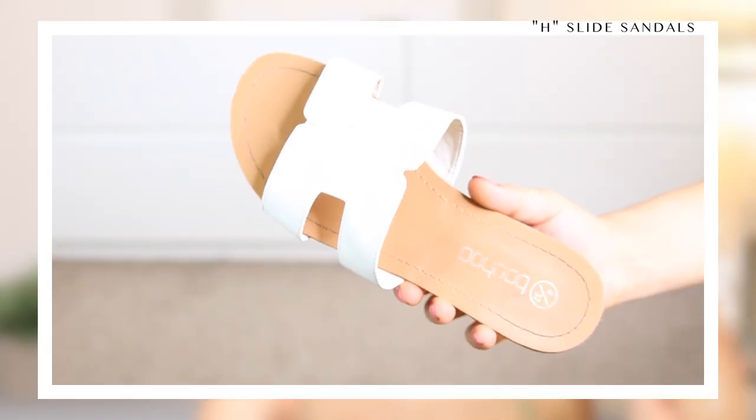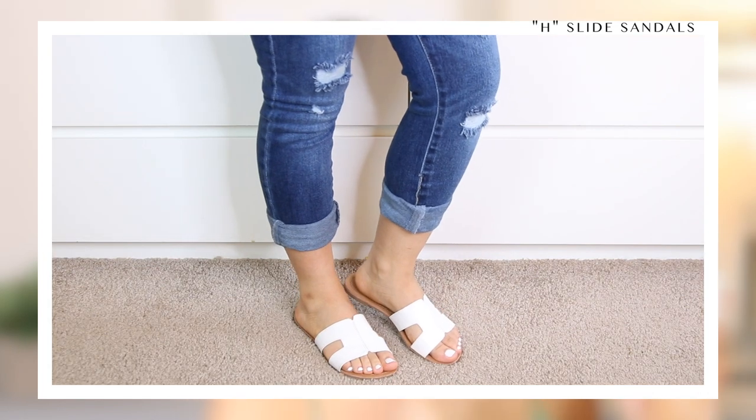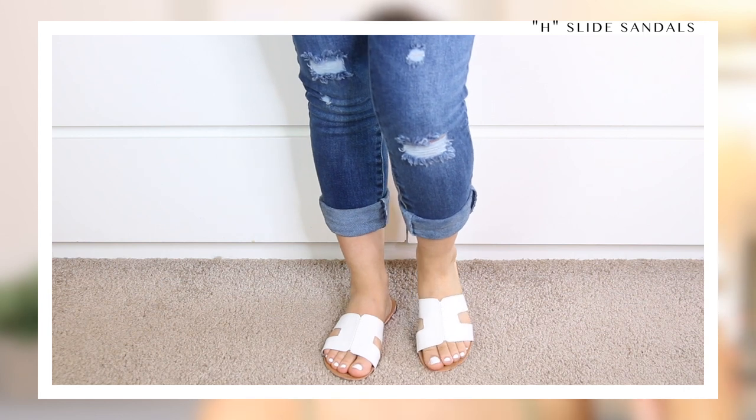These became a really hot thing last summer and were pretty hard to find. If you don't have a pair, hop on the wave before they're sold out everywhere. These are definitely that Hermes dupe sandal — obviously the original Hermes are like $600-$700. I love that they're white; a white sandal is a must in your wardrobe for summertime because white is such a clean color that goes with everything. You can dress them up or dress them down — I wore these with a beautiful blue maxi dress last summer.